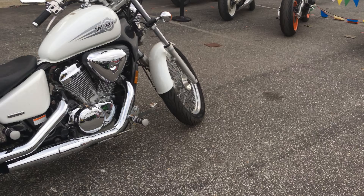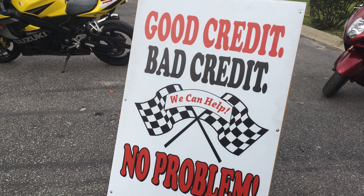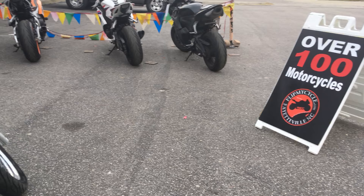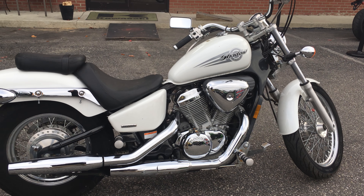If you don't like this bike, we have over 100 more, because this is Flip My Cycle and we specialize in bad credit. So whether you've got good credit or bad credit, it's not a problem — we can still help you. And we can put you on this or any other bike that you happen to see on our website.